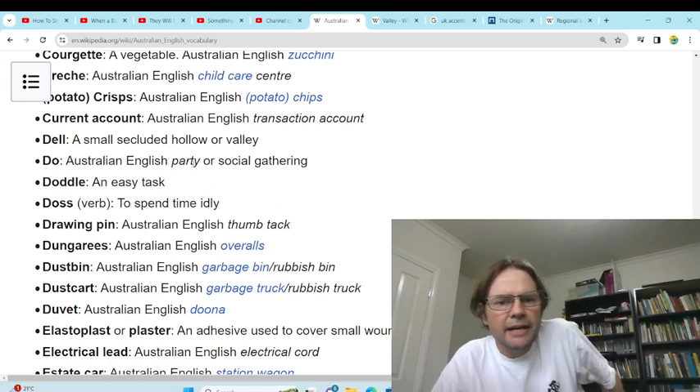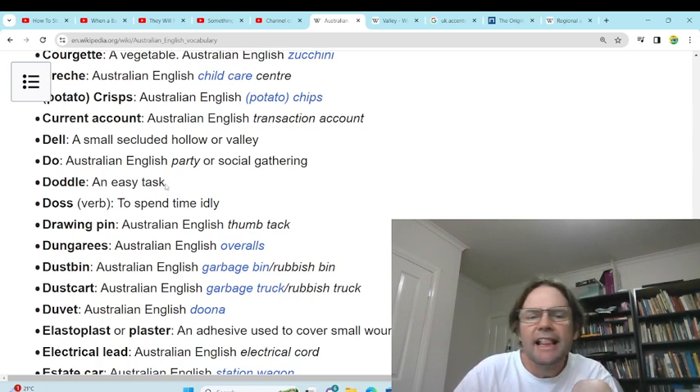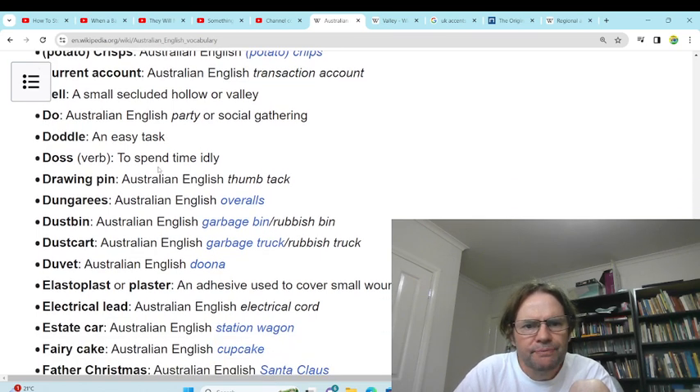'Do' — Australian English: party or social gathering. Yeah, we just call it a party. 'Doddle' — an easy task. I've never heard of doddle. 'Doss' — to spend time idly. We'd probably call it bludging.